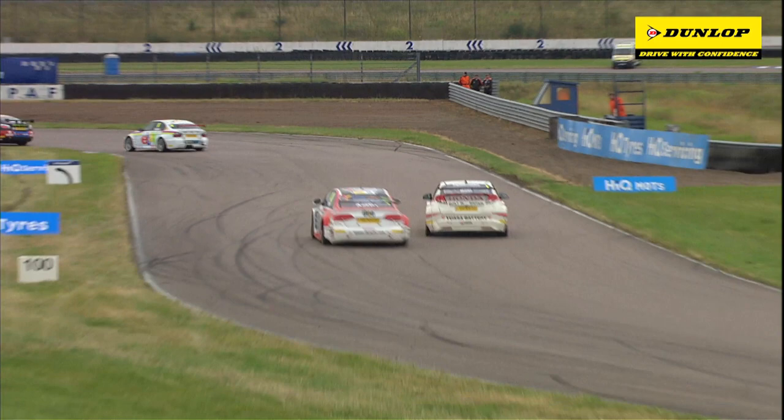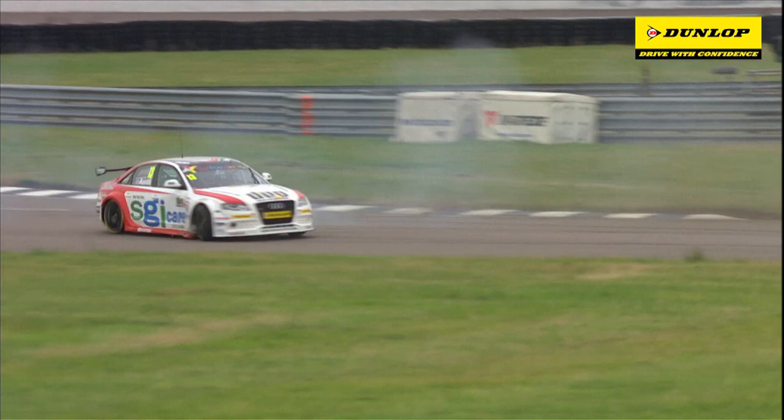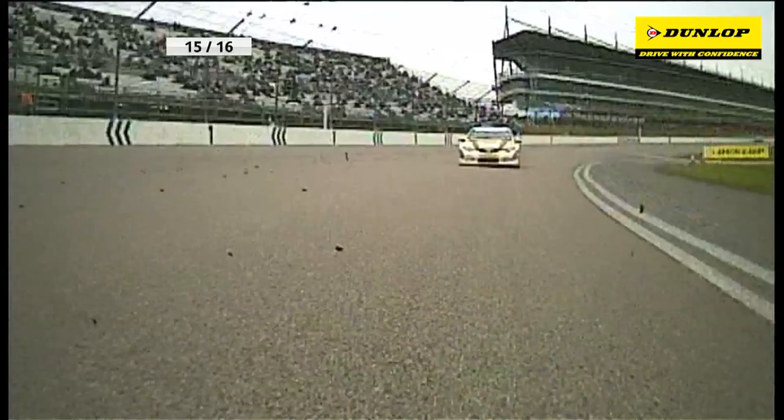This is the battle between Rob Austin and Matt Neil — and Matt Neil and Rob Austin come into contact. Austin goes round, Matt Neil gets it on full opposite lock. Plato's done exactly what we thought, got a good start.